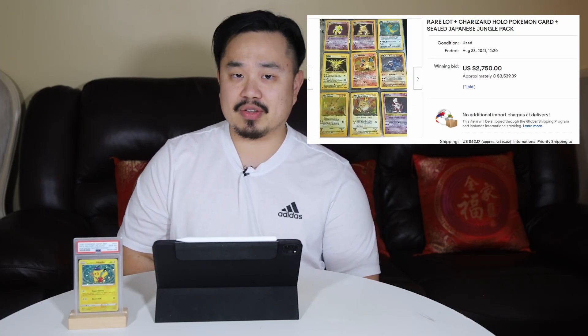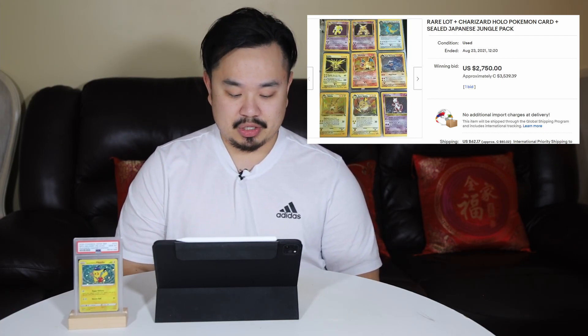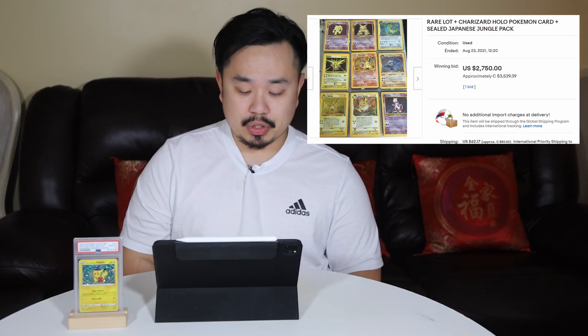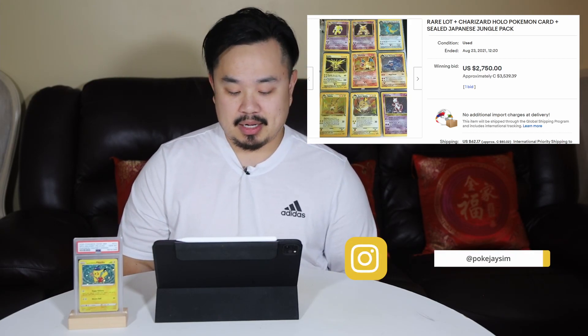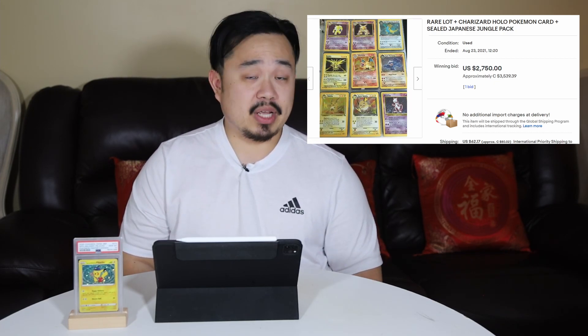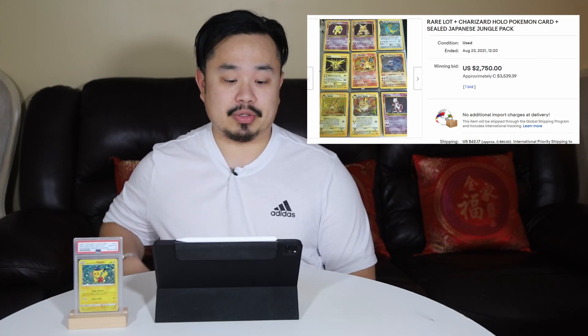Number 7 sort of surprised me. It's a lot of Pokemon cards which include some of the holographics from Wizard of the Coast, and the seller is also including a sealed Japanese Jungle Pack. This one surprised me because it sold for $3,539 Canadian dollars. There are a lot of rare cards here, and if they're in great condition and you're willing to get them graded and invest that money, I guess it's a good opportunity. Some Japanese, some American — sold for $3,539.